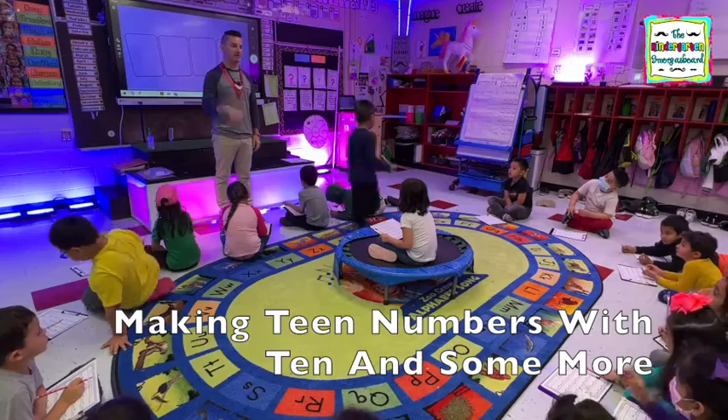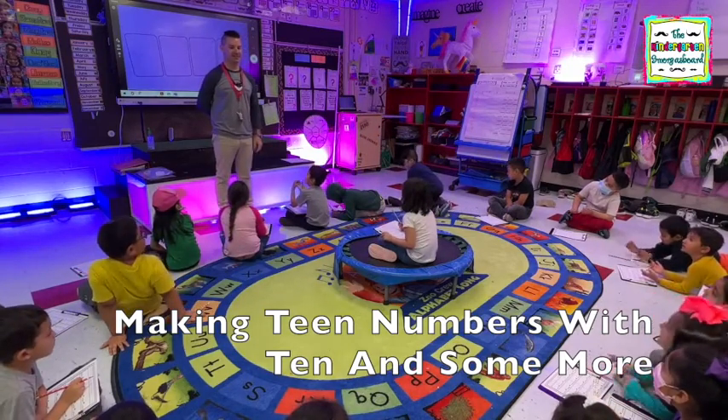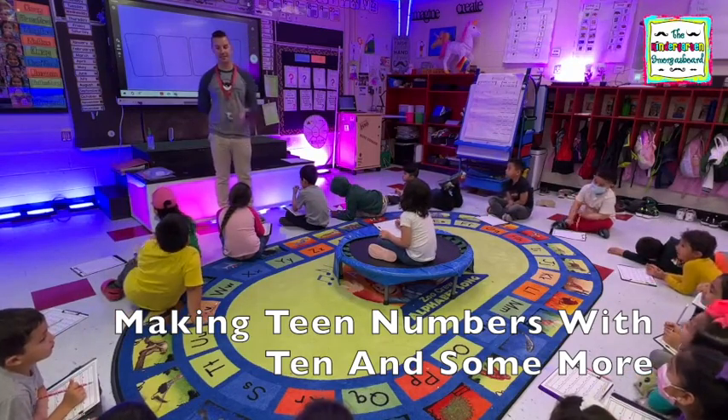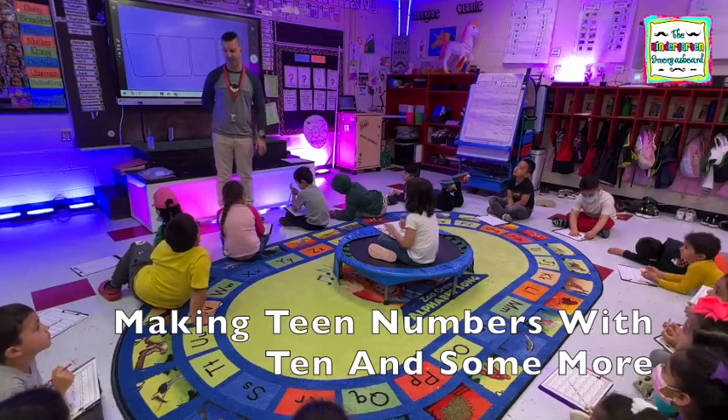What are the two tricky teen numbers? Eleven and twelve. And why are those tricky? Because they don't say teen. They don't say teen. Yeah, and the rest of the teen numbers tell us their name. Their name. Very good.